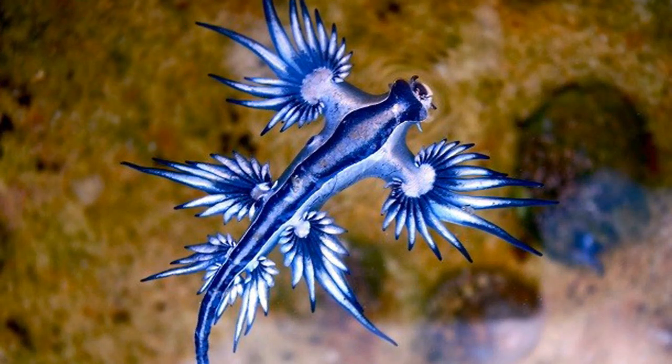8. A small sea slug, the sea swallow, can devour the strong, stinging Portuguese man-of-war jellyfish and even store its venom in its own appendages to protect against predators. It floats upside down, using its colors to blend in with the blue of the sea and the silver of the ocean's surface. The blue may even help reflect away harmful UV rays.